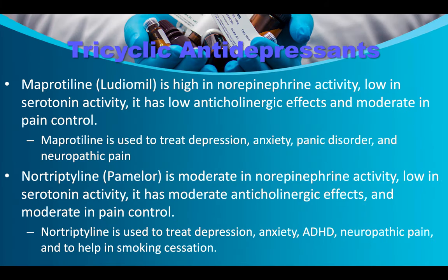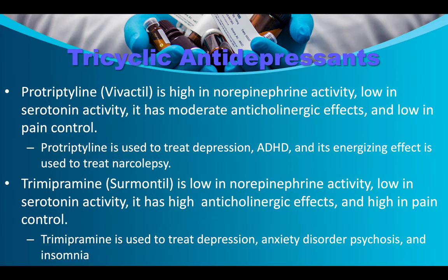Ludiomil/maprotiline is high in norepinephrine activity, low in serotonin activity, with low cholinergic effects and moderate pain control. It's used to treat depression, anxiety, panic disorder, and neuropathic pain. Nortriptyline/Pamelor is moderate in norepinephrine activity, low in serotonin activity, with moderate anticholinergic effects and moderate pain control. It's used to treat depression, anxiety, ADHD, neuropathic pain, and to help with smoking cessation.